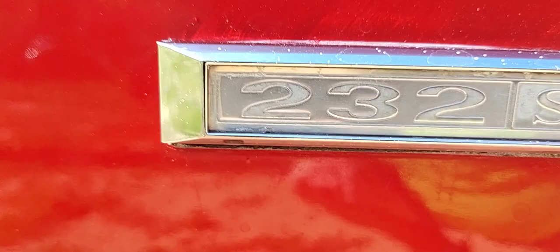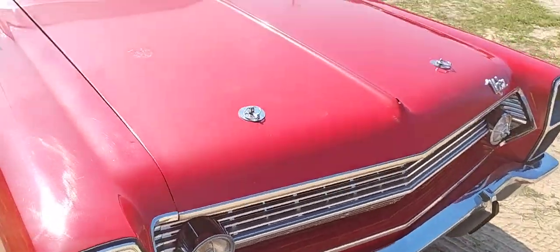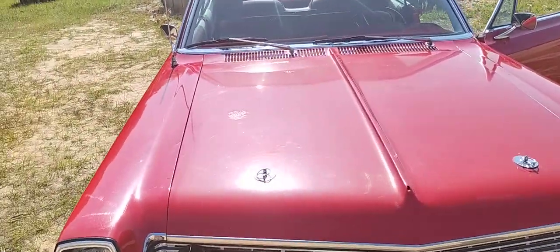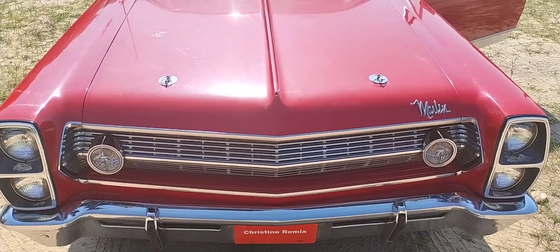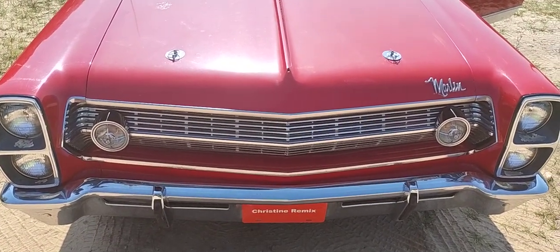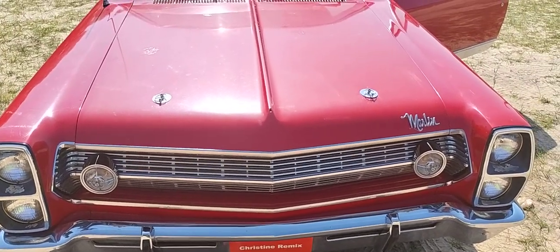There's that 232. How long have you owned this, Bill? Seven years. Beautiful classic. Have a great one — we got more coming.